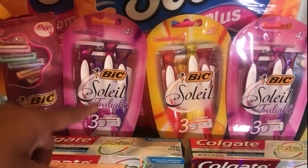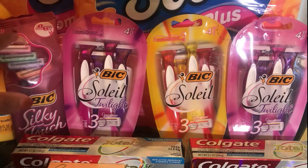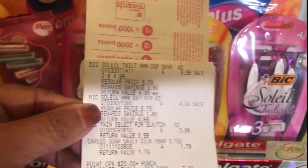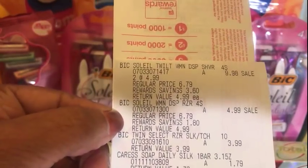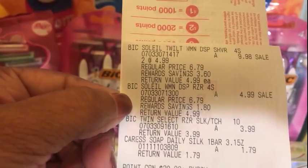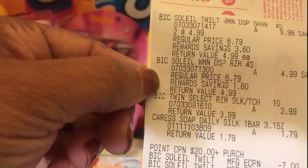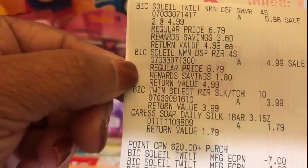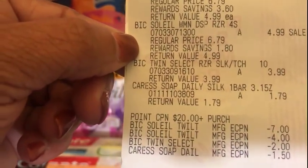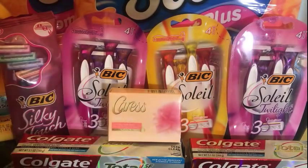Because I had to get to $20 using the spend $20 get 5,000 points promotion, I added an item for $3.99. I had two BIC Soleil razors at $4.99, which is $9.98. I added another one for $4.99 using the $4 off coupon, then picked up the BIC Silky Twin Select razors for $3.99, and added the Caress body wash because I had a $1.50 coupon on the app.